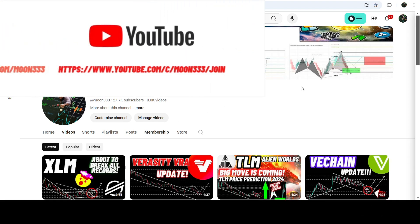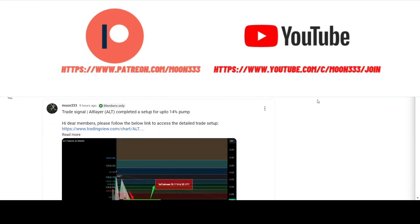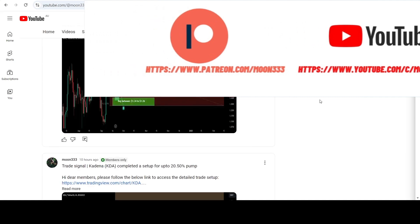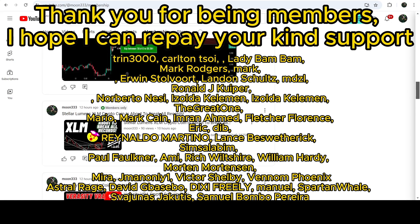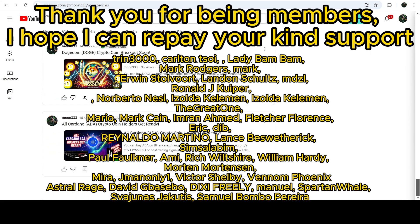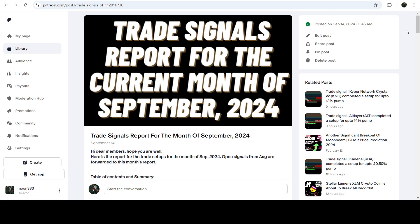Before starting this analysis, if you are not subscribed to my channel then do subscribe. For more trading signals you can also join me and support me as a YouTube member or as a Patreon member, because there I am sharing different trading signals for you. You can find the link to join me in the video description. If you would like to see how many trading signals work, I've also shared the link for the trading signal report for the current month of September 2024.